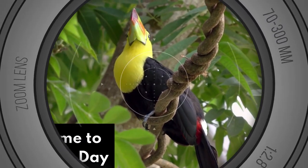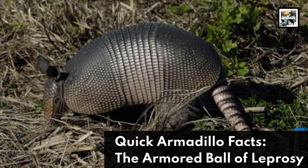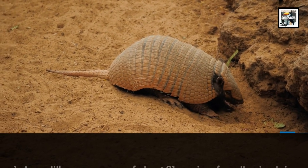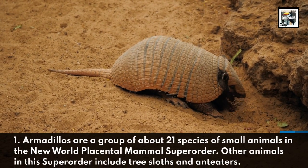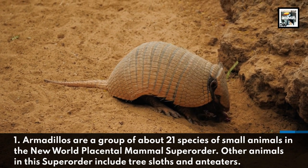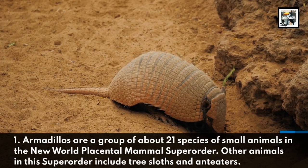Welcome to Animaladay! 10 Armadillo Facts: the Armored Ball of Leprosy. Armadillos are a group of about 21 species of small animals in the New World Placental Mammal Super Order. Other animals in this super order include tree sloths and anteaters.